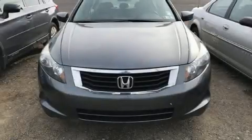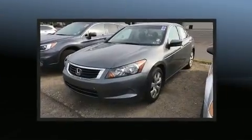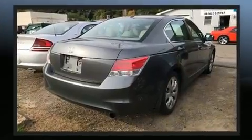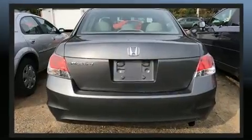Here's a great deal on a 2009 Honda Accord. This four-door, five-passenger sedan has just over 80,000 miles. Under the hood, you'll find a four-cylinder engine with more than 170 horsepower. And for added security, Dynamic Stability Control supplements the drivetrain.